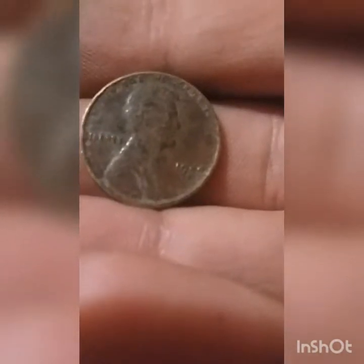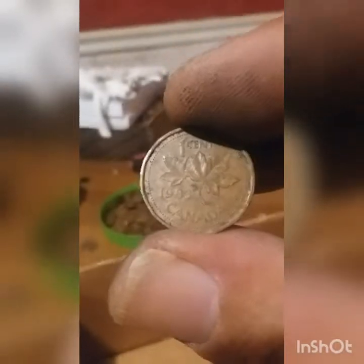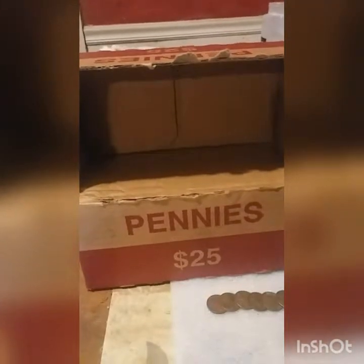We just found Wheat Penny number 8. It's seen better days — hard to focus on it — but it's a 1944 Denver. Looks like we found Canadian number 4, a 1983. Alright, the partial box of pennies is now complete. Let me gather everything up and we'll do a recap.